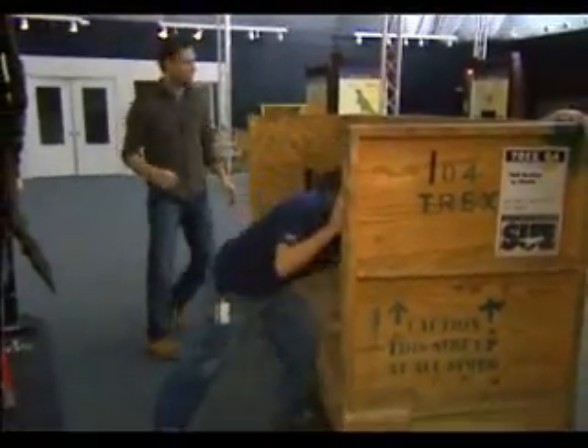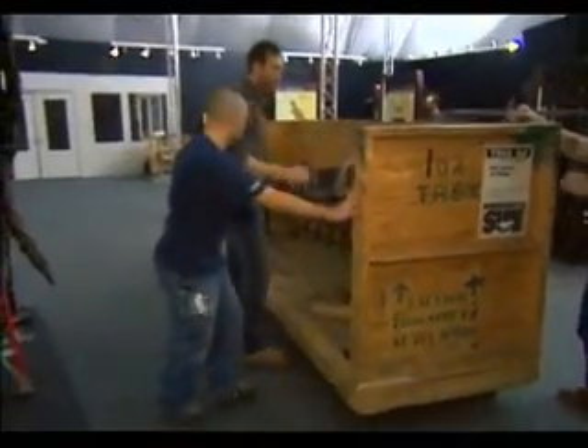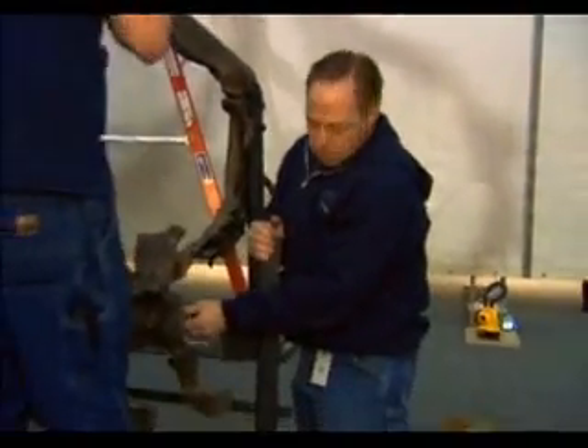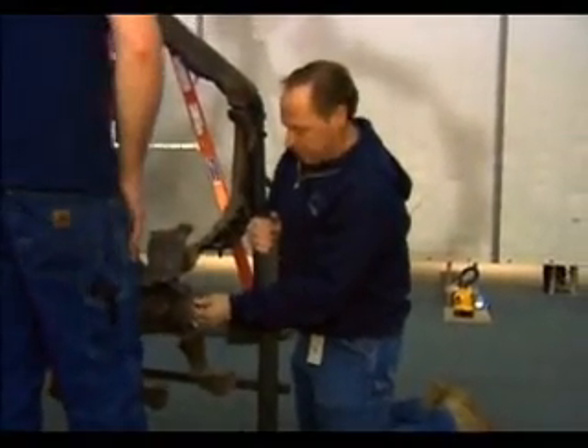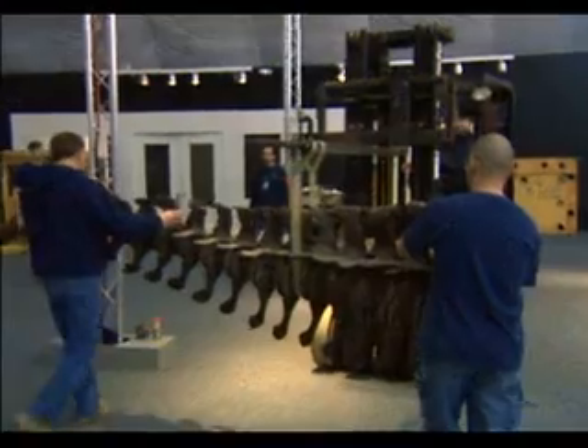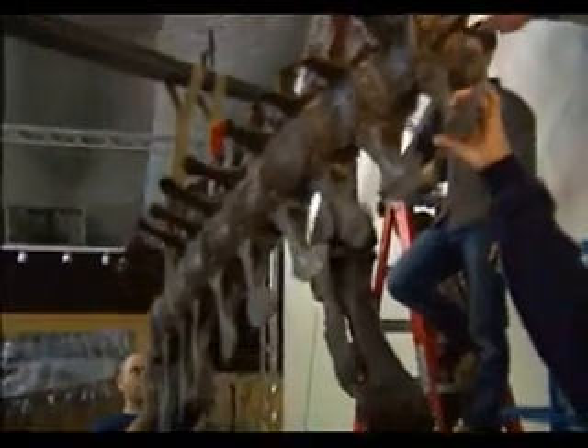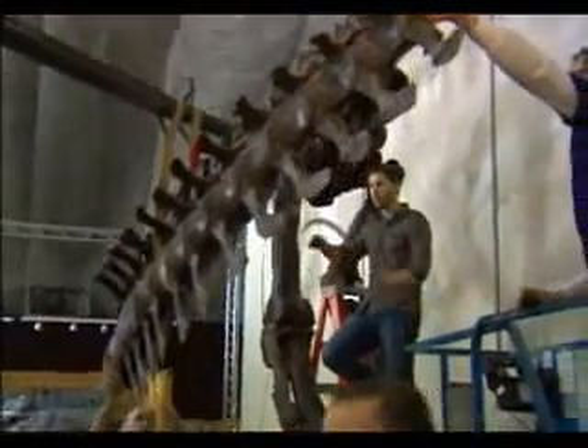Sue is the skeleton of a 65-million-year-old Tyrannosaurus Rex, and the Science Center staff has the job of putting her together. Sue is world famous among paleontologists, and just being able to share such a great specimen with the St. Louis area is very exciting. This Sue is a cast of the original fossil — the actual T-Rex lives at the Field Museum in Chicago.